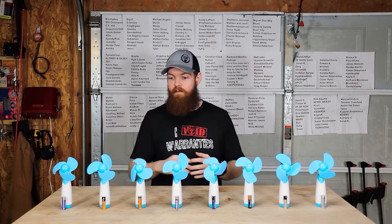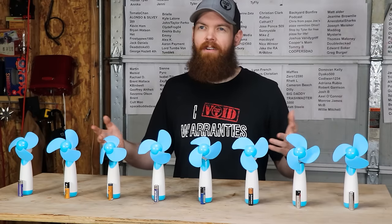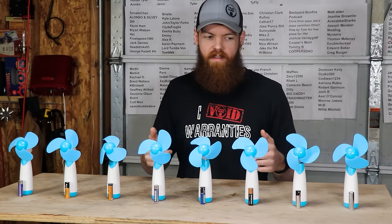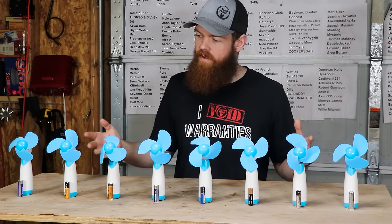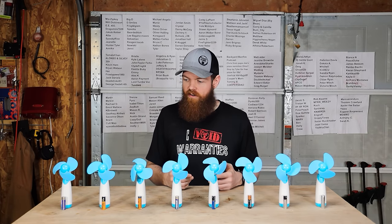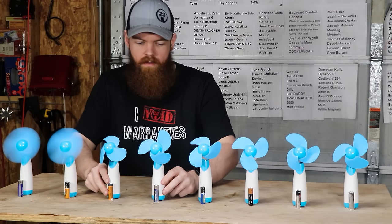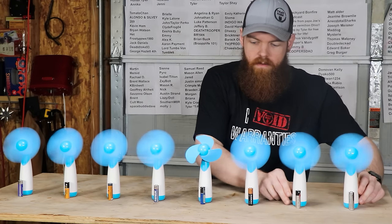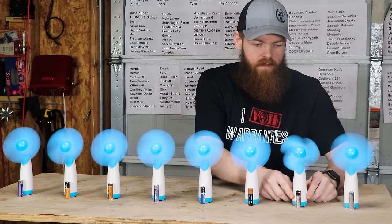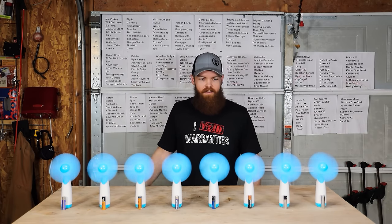So I'm gonna start all these fans and let them run for maybe an hour to an hour and a half, since I know they're all gonna run at least that long. Then I'll come back and check on them. Depending on what's happened, I'll come back every 30 minutes periodically and see what's going on. Let's go ahead and get these things started. All of them are on. We'll come back in about an hour, hour and a half.